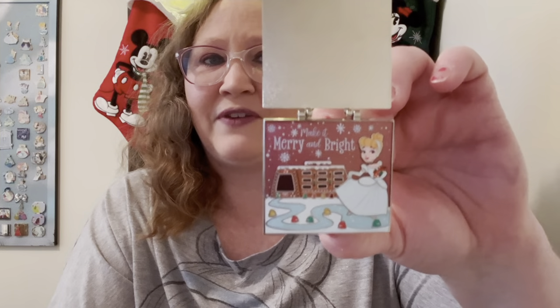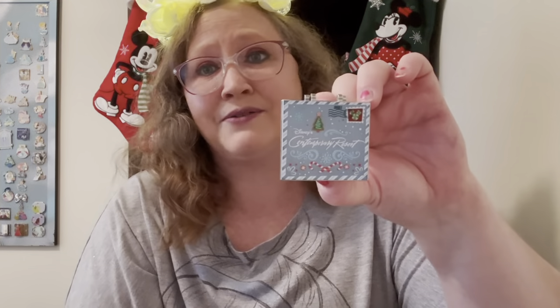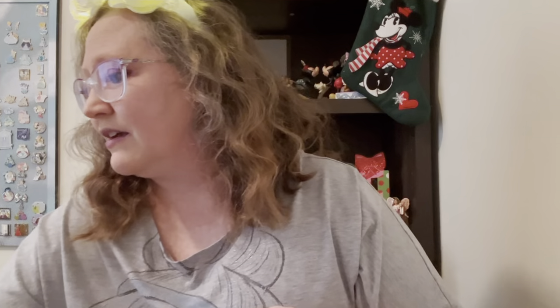Had to have it when I found it. I believe we got this at Cast Connections — we were able to go to Cast Connections and got that.